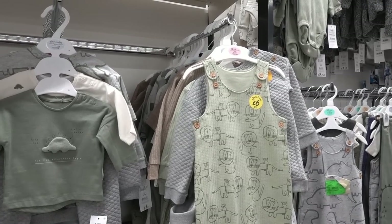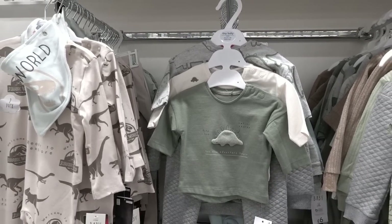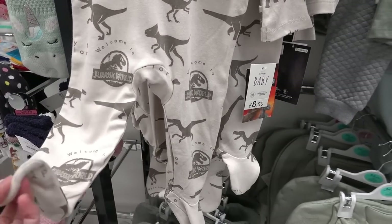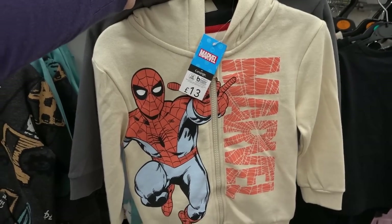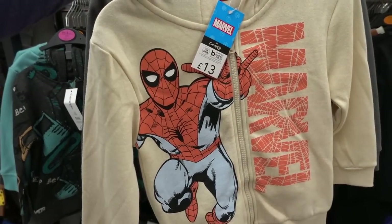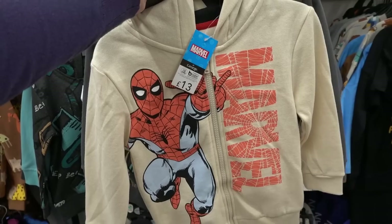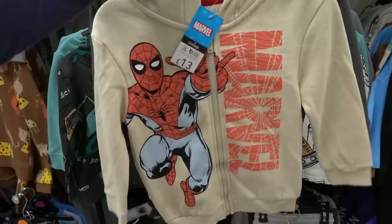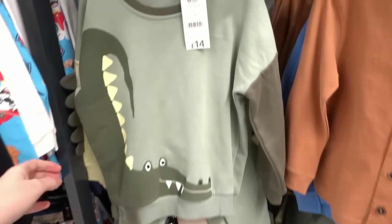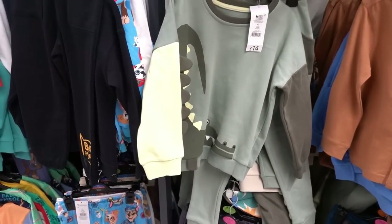Asda currently has a baby event and they have some adorable clothing from only six pounds. Look how cute these dinosaur long sleeve t-shirts are, and they also have a Jurassic World onesie for eight pounds fifty. I think this is a really good price - a Spider-Man jacket and a Marvel jumper both for only 13 pounds. I'm going to buy these because the Marvel stuff is usually very bright colours, but this is quite toned down. And look at this crocodile set - it is so adorable, 14 pounds.